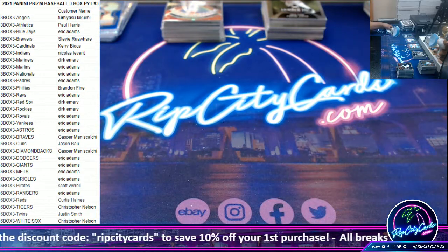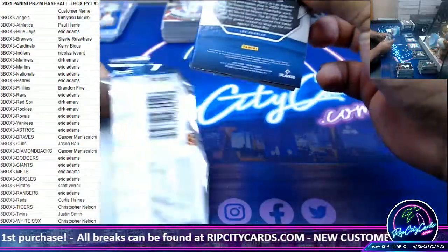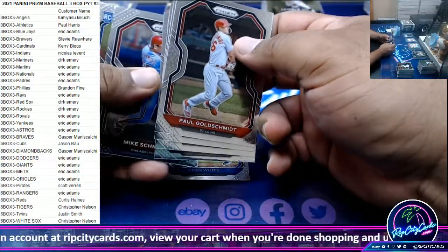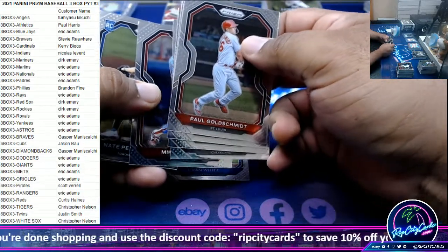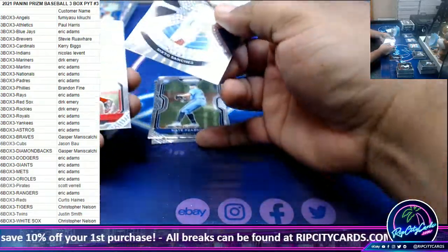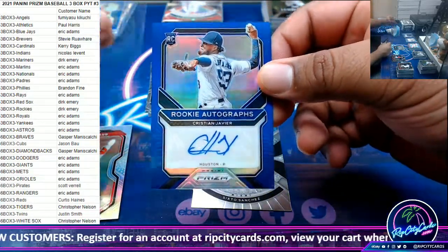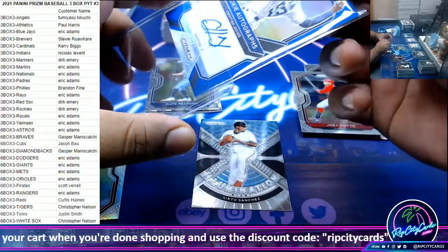Let's go. I'm going to say — 1249 — Christian Javier, rookie Astros. I'm going to say, wow, the entire box — Tiger autographs.